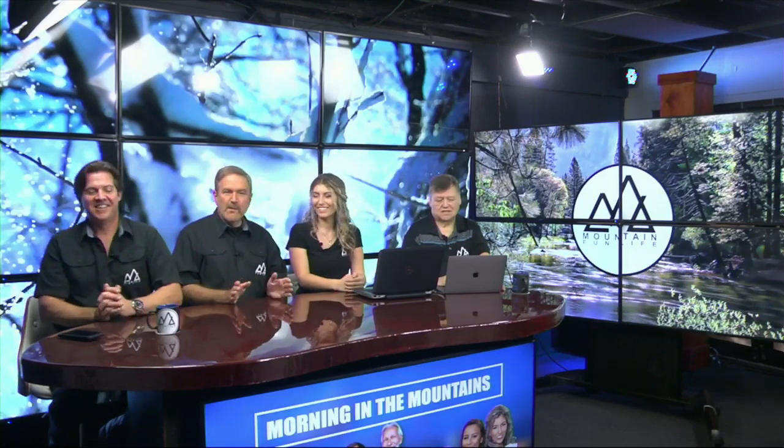Good morning, it's Morning in the Mountains on the Mountain Fun Live channel. Frank Murphy here with Jim Johnson, Kira Cup, and Brad Lovett — and you know what today is? It's Friday! We are excited because right before we went on the air, Jim Johnson was asking his friends on Facebook to tell him if they've seen hairspray in a store.